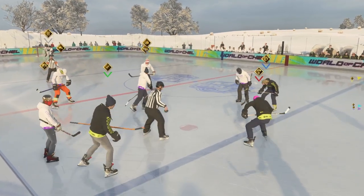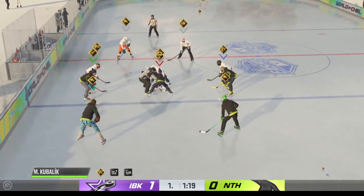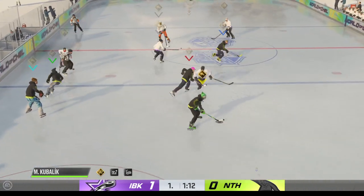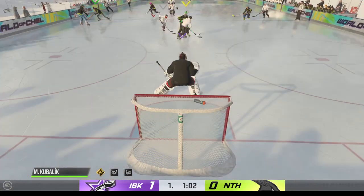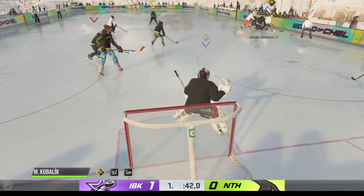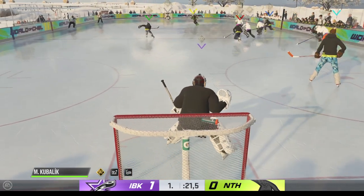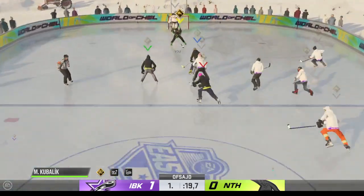Well, they obviously didn't like the call, but not a lot of time to dwell on it as we are ready to get play back underway. Jones has won the draw here in the neutral zone, winding down the final minute of this opening frame. Broken up with the stick in the defensive end. We've got a whistle — offside is the call.